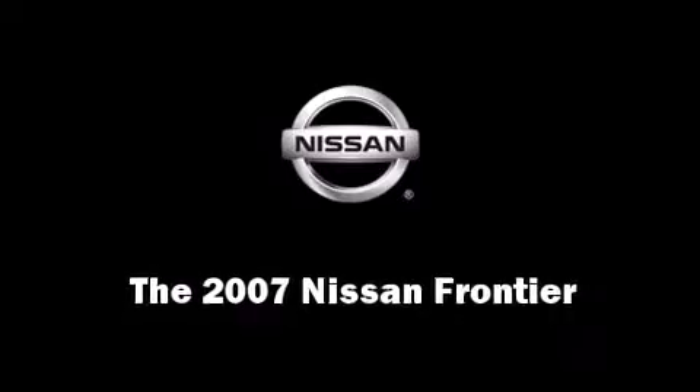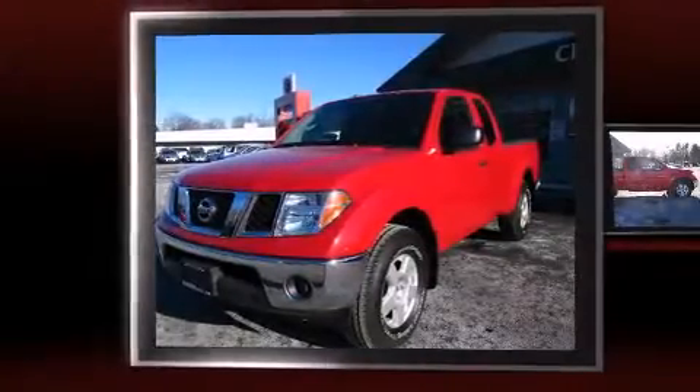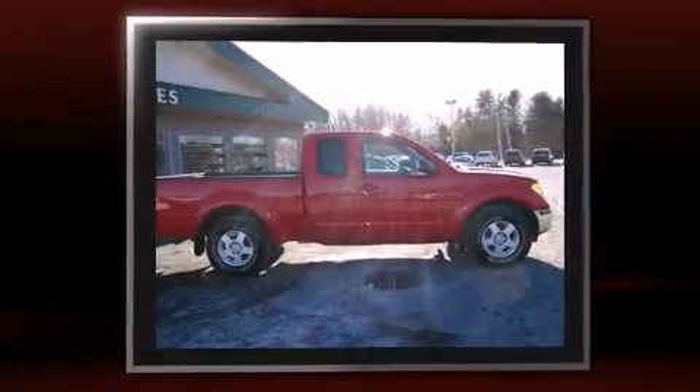The 2007 Nissan Frontier. With fewer than 50,000 miles on the odometer, this vehicle provides excellent value as a pre-owned model.